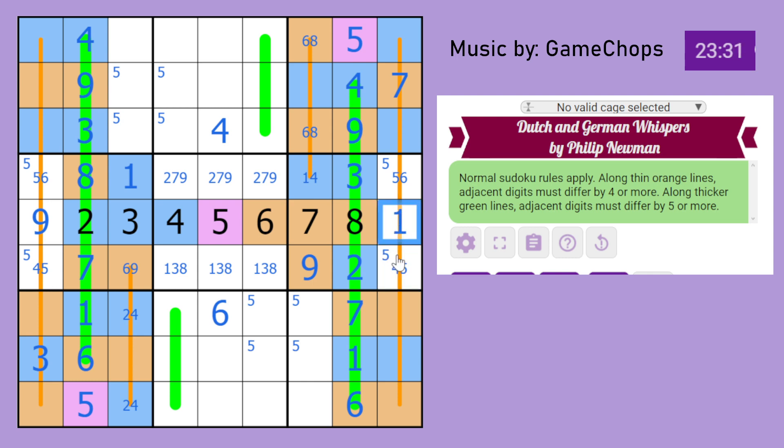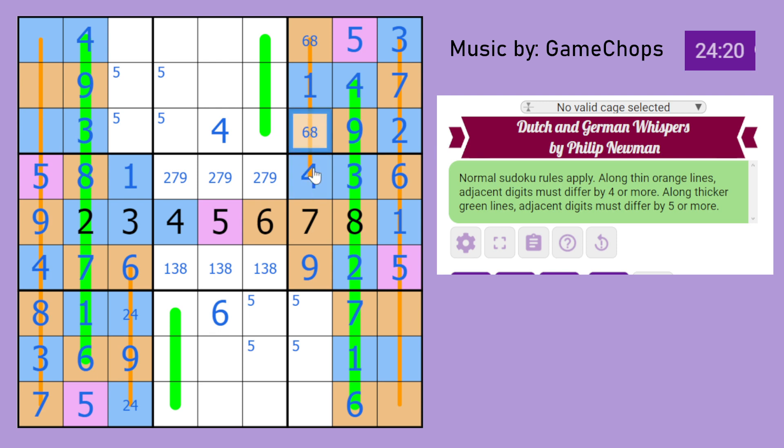4 cannot be beside 1, so this is a 5 and that's a 6. 9 cannot be beside 6, so we can resolve those cells. This 4 must be next to 8 and 9, and the 9 here means that has to be an 8. 6 must be next to 1 and 2, and the 1 here means that is a 2. Here we have 1 and 3: the 1 sees that, so that's a 3 and that's a 1 — 3 in the corner, nice! These are 7 and 9; the 9 sees that, so that's a 7 and that's a 9. That means that's a 6, that 1 means that's a 4, and 4 must be next to an 8. So that's a 4.